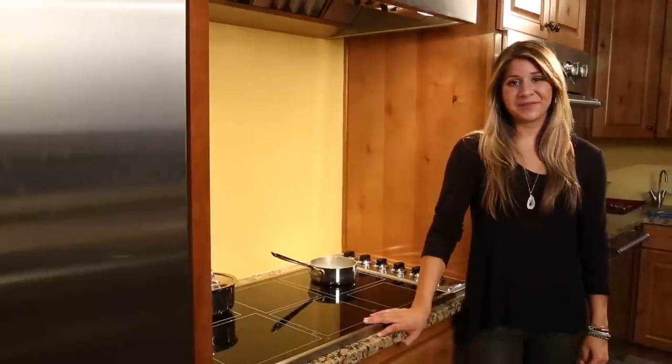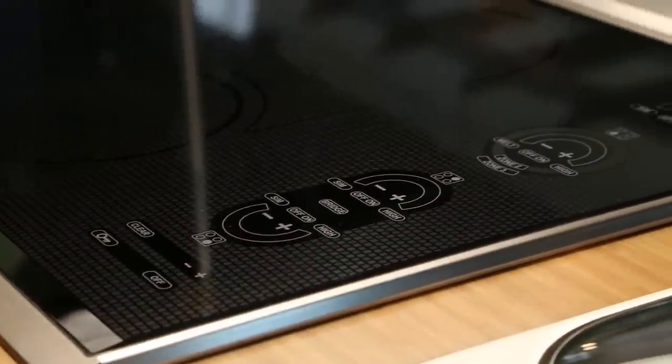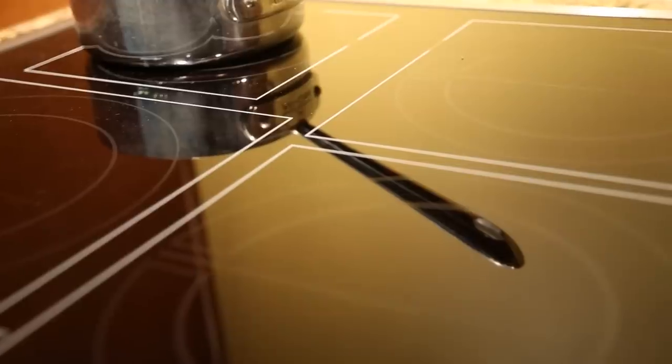The traditional choice for pro-cooking has typically been gas, for its superior power and temp control. People nowadays are leaning towards an induction kitchen surface that has just as much power as a gas top, but is much safer to use and easier to clean with the chic and sleek surface.